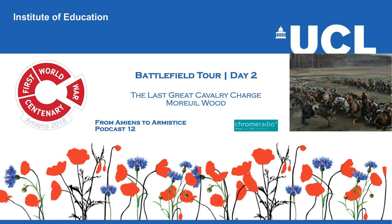You have been listening to From Amiens to Armistice, a Chrome Radio production for UCL Institute of Education. The producer was Katrina Oliphant, with sound design by Chris Sharp. In our next podcast, we hear how, in July 1918, the Australian commander Lieutenant-General Monash led a successful action at Le Hamel, which was to act as a template for the Battle of Amiens a few weeks later.